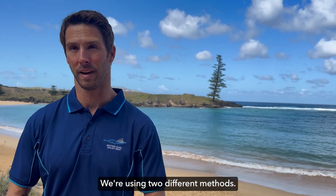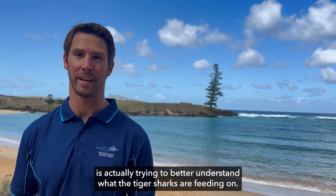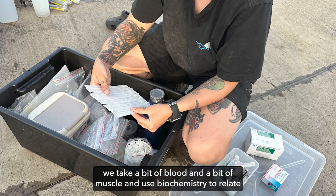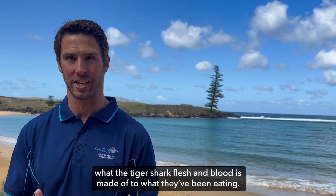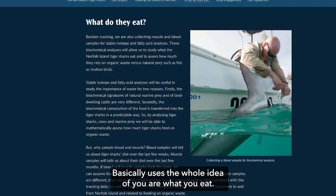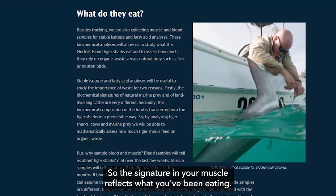We're using two different methods. The first is trying to better understand what the tiger sharks are feeding on. To do that, we take a bit of blood and a bit of muscle and use biochemistry to relate what the tiger shark is made of to what it's been eating. Basically it uses the core idea that you are what you eat — the signature in your muscle reflects your diet.